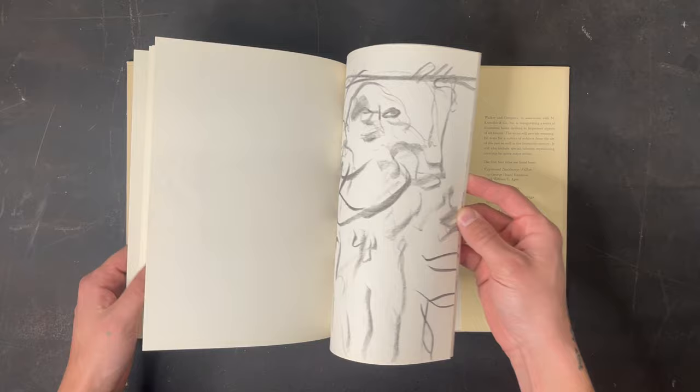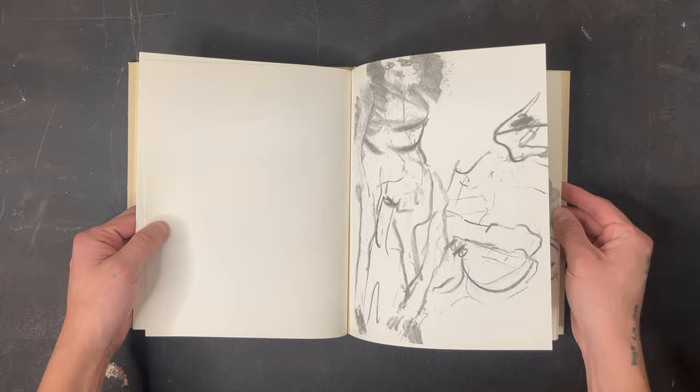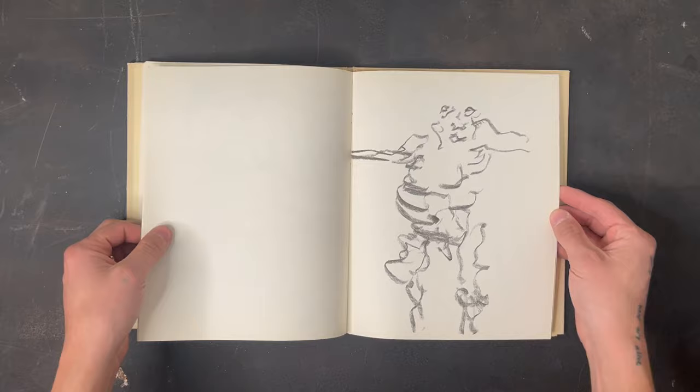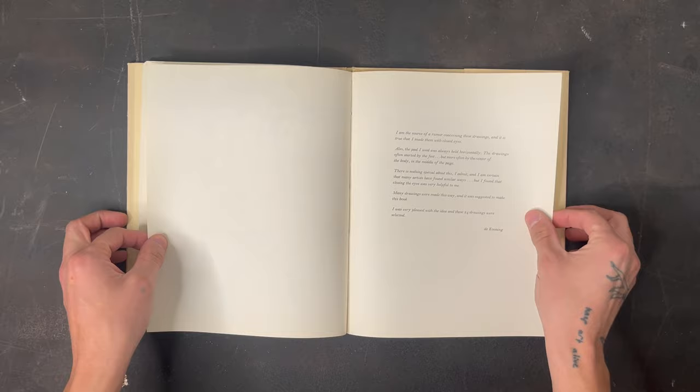As I flip through these, you'll see how abstract the lines really are — the marks seem random yet very intentional at the same time. Because there's no figure-ground relationship and the figures are just floating on the paper, I think de Kooning was actively trying to dismantle traditional notions, allowing viewers to rely solely on facial features to discern figures in the play of thick and thin lines. Without the faces, we're just left with what honestly looks like scribbles.